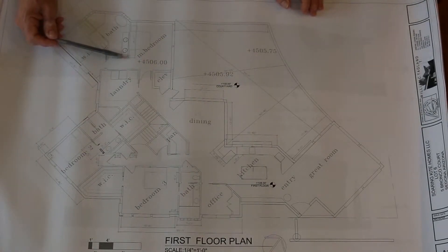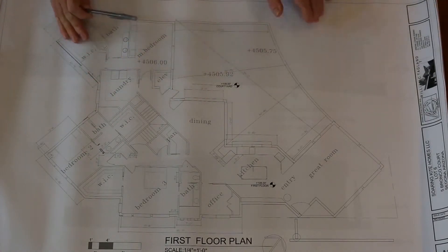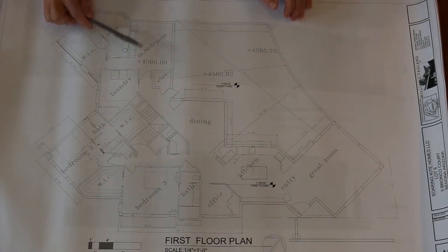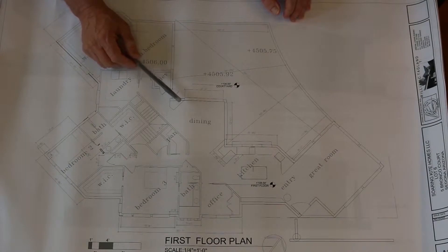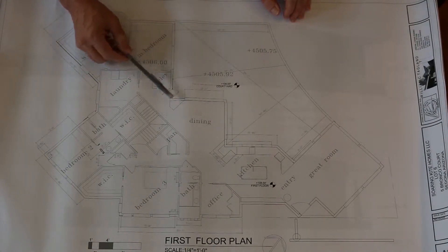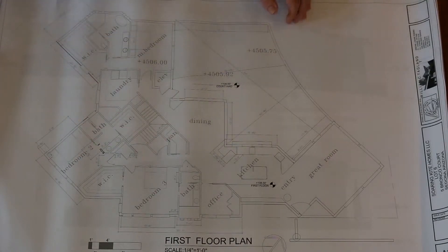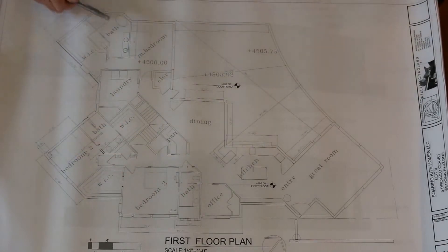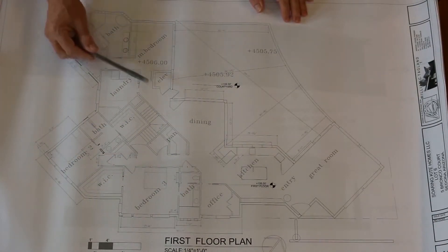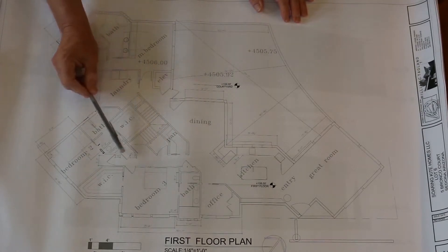This is a two-story home. On the main level — which is the upper level at street grade — it has three bedrooms, three and a half baths, and the office. It has a more formal dining room with glass on both sides and china cabinets at either end to store and display things, plus a nice wall for artwork.